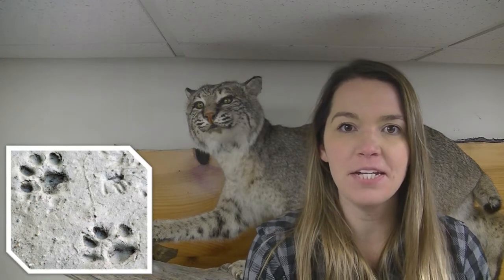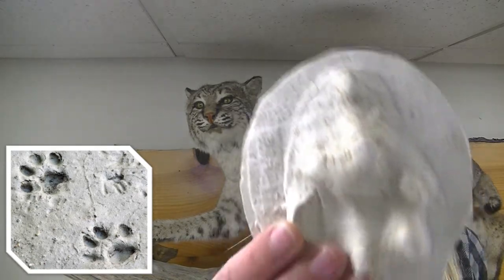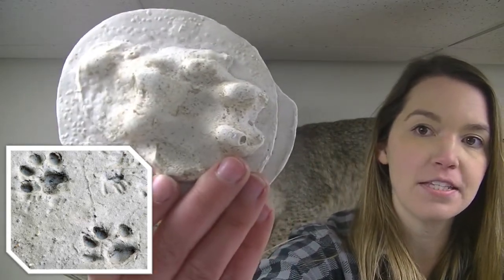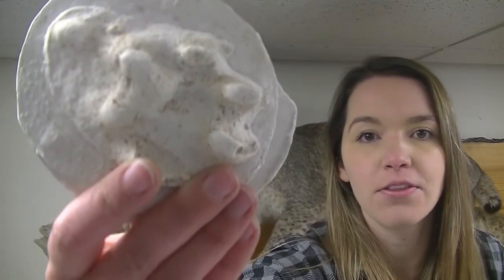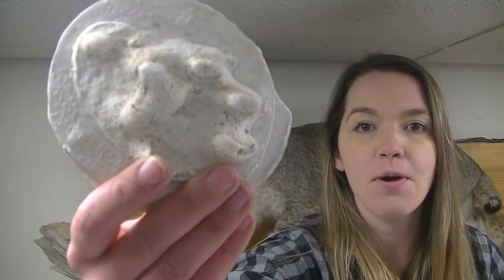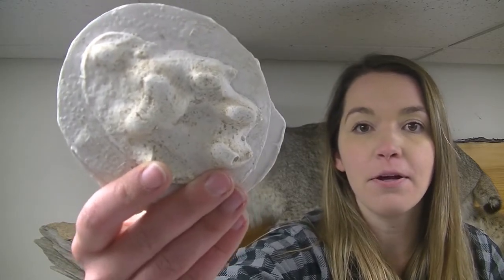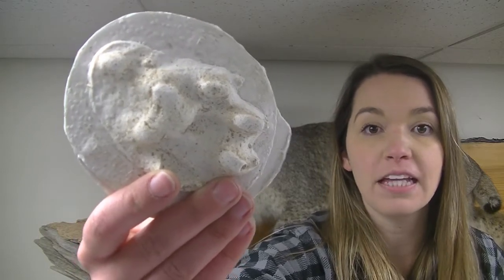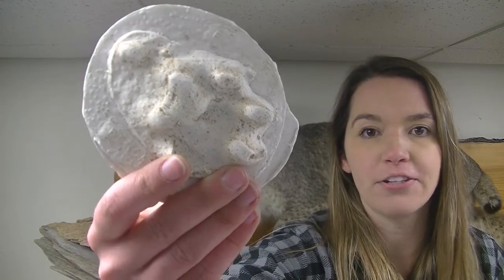The animal that has the adaptation of large feet is the bobcat. As you can see here in the bobcat's track, you can see that its pads are very big so that it does not sink through the snow when it is trying to walk. This also helps them to catch their prey because they will be able to run faster on top of the snow, instead of something like a deer that is falling through the snow and has smaller feet.